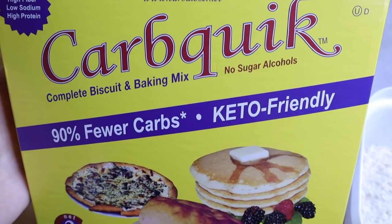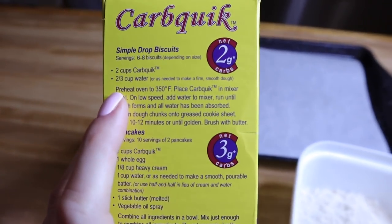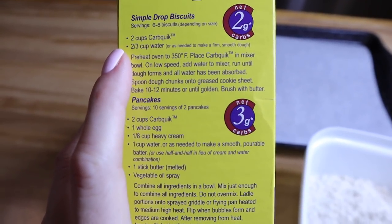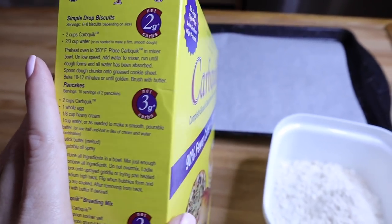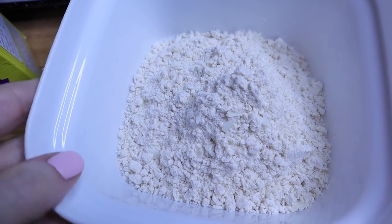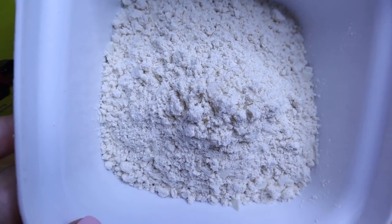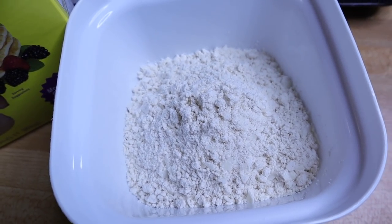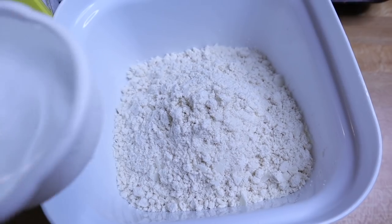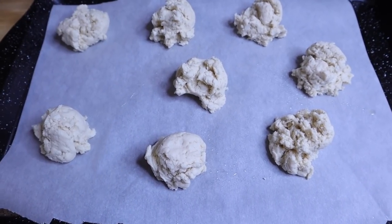Let's take my fasting numbers and see how those turn out. Fasting glucose this morning: 84. And now let's see where my ketones are — 0.9, so I am burning ketones. I'm going to test CarbQuick in the form of biscuits because the simple drop biscuit recipe only takes two cups of CarbQuick and water. That's the cleanest way to isolate whether this ingredient affects me. This is what CarbQuick looks like — it looks just like regular biscuit mix.